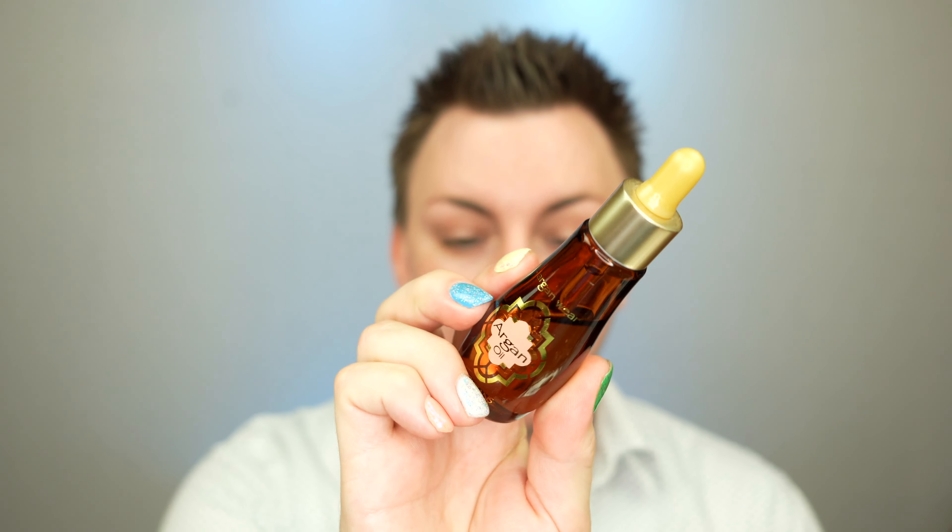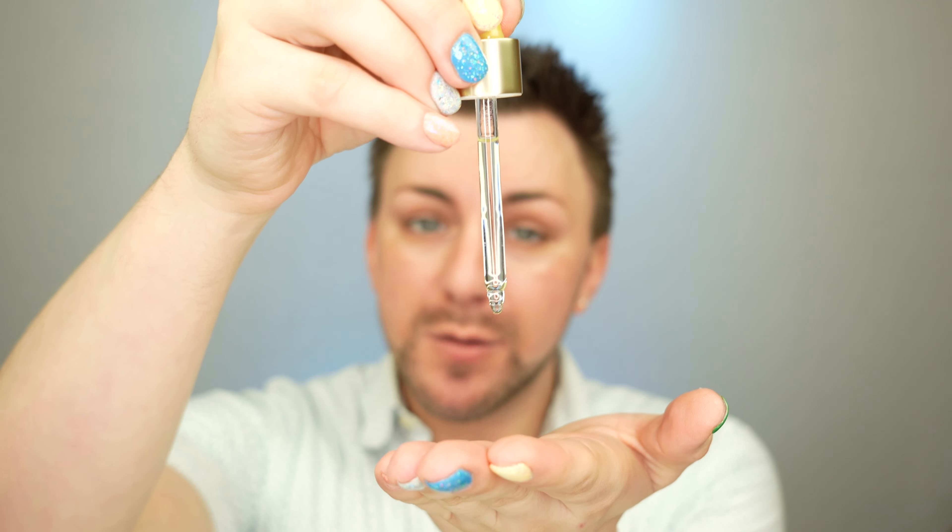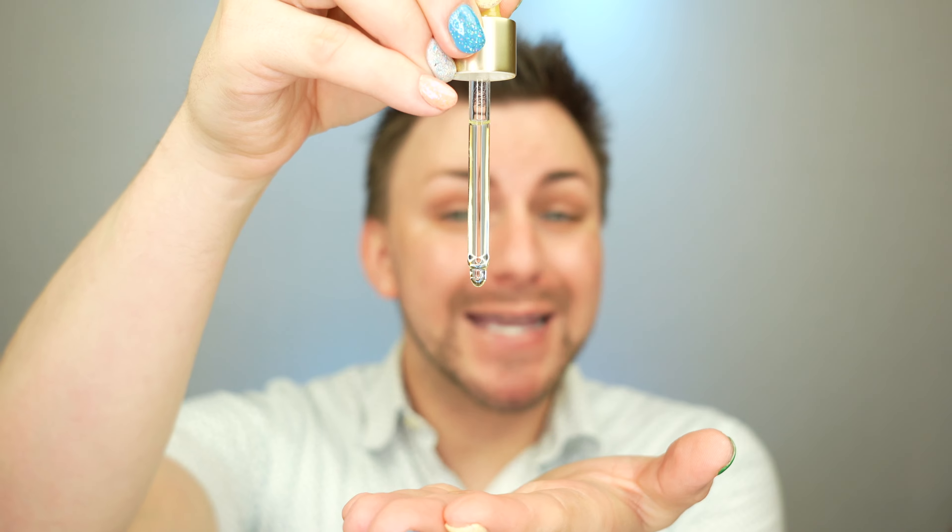This is the Physician's Formula Argan Oil and I'm only going to use about three drops because a little bit of this goes a long way. I like to spread it around in my hands first so it gets really nice and warm — it also mixes with the face base that was left on my hands to give it a little more of an emollient so it spreads easier. Now just pressing this into the skin all over. Quick tip for oils: always use them last in your skincare routine. Oil can penetrate through most other products, but most other products cannot penetrate through oil.